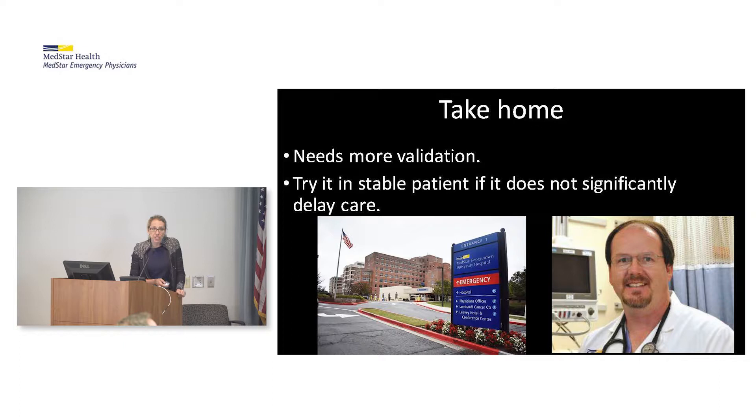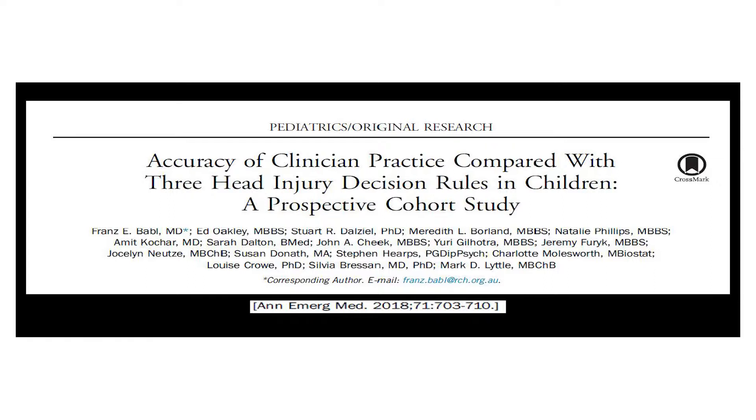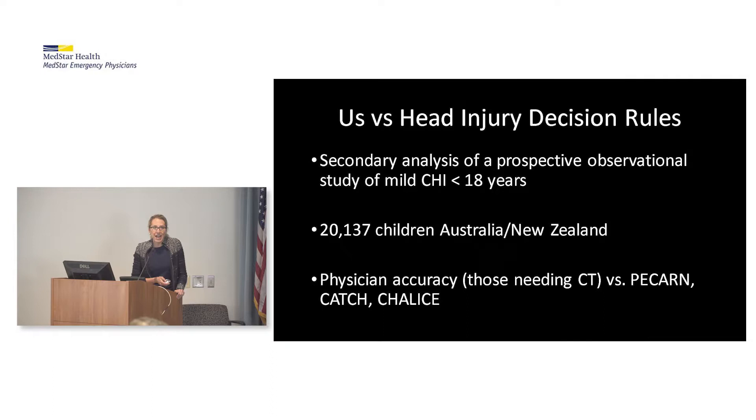From Pediatrics: Accuracy of Clinician Practice Compared with Three Head Injury Decision Rules in Children, led by Dr. Franz Babel, chair of the PREDICT network in Australia and New Zealand. It was a secondary analysis of a prospective observational study of mild closed head injury in those under 18 years of age — about 20,000 kids. They compared physician accuracy in figuring out which kids needed a CT versus three commonly used head decision instrument tools: PECARN, CATCH from Canada, and CHALICE from the UK.